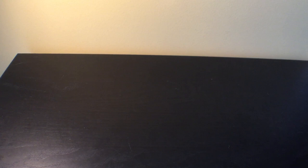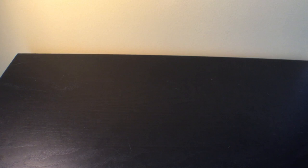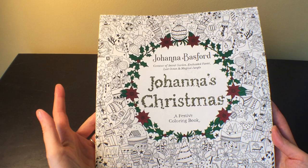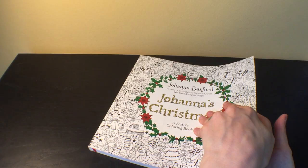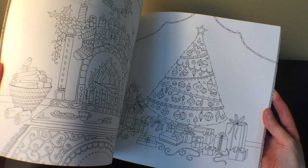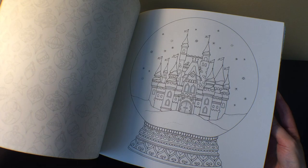I also got 'Johanna's Christmas,' also from Book Outlet. This was released around 2016 — everybody knows this book already but I didn't have it. It was a very good price on Book Outlet so I had to get it. I'm not super into Christmas coloring but this is a really pretty one.